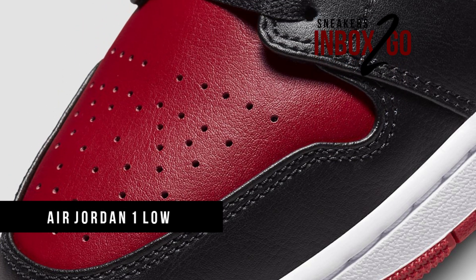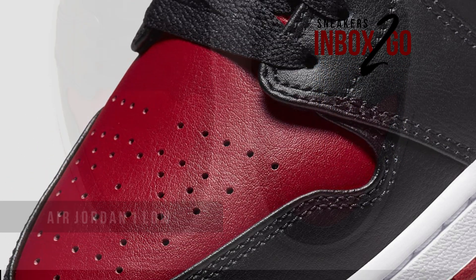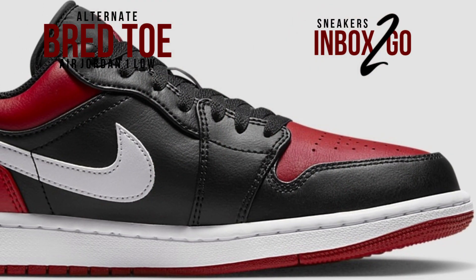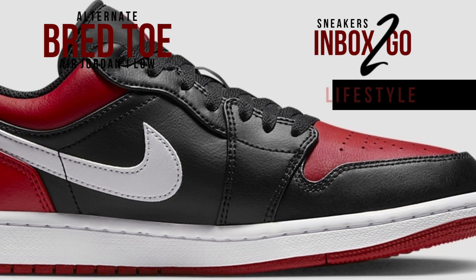An upcoming alternate bred toe colorway of the Air Jordan 1 Low will be released by Jordan Brand in the spring of 2023. Dressed in a traditional combination of gym red, white, and black.